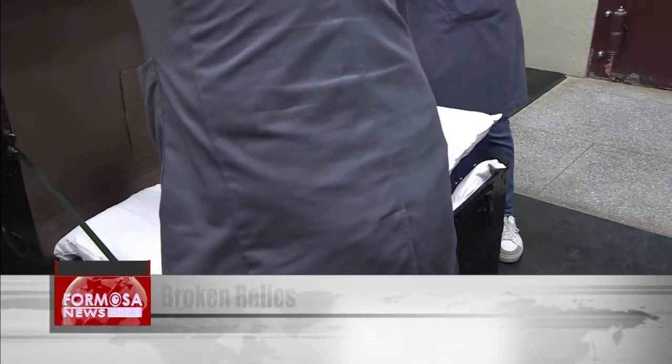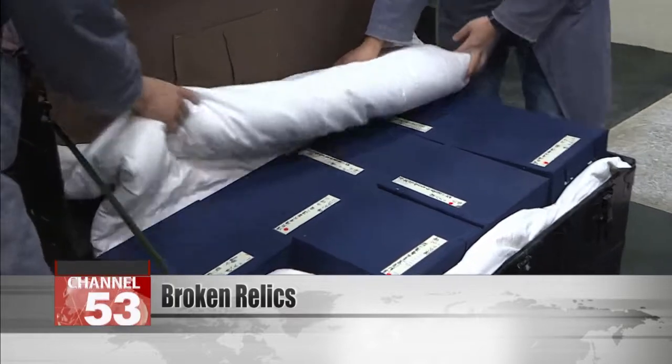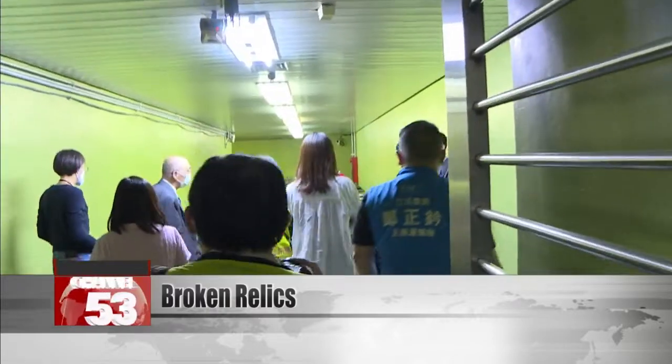The museum explained that it is changing the way items are packaged for storage, switching from wrappings to padded boxes. Items will also be stored one item per box, and adjustments will be made to the workspace at the museum's storage facilities.